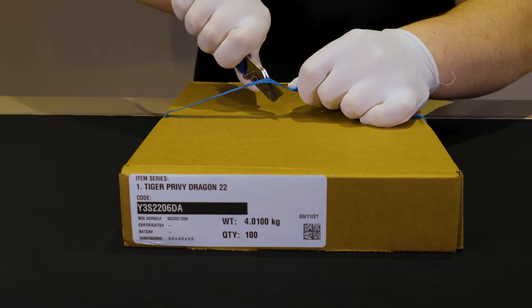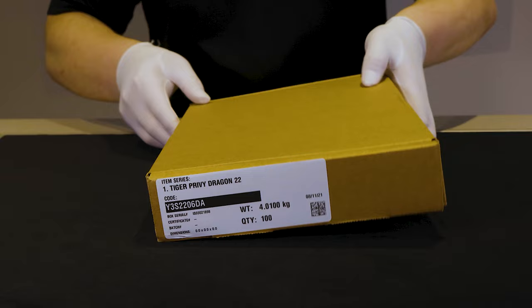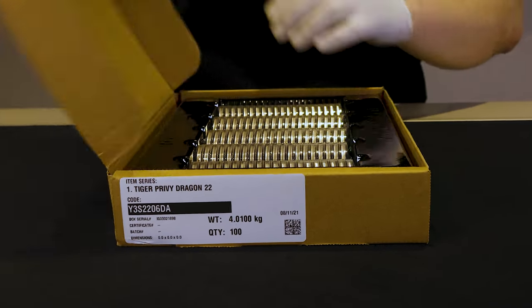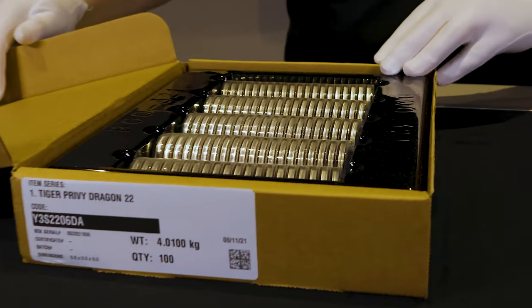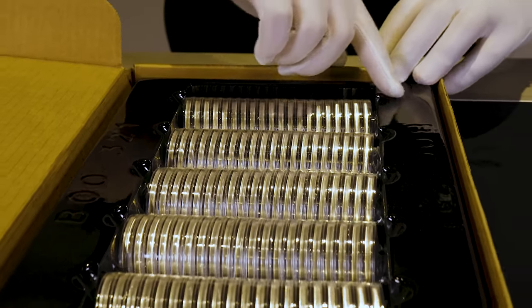Let me just cut this open and we'll get some out. Now, as is standard with Perth Mint capsulated silver coins, these come in rolls of 20 and boxes of 100.